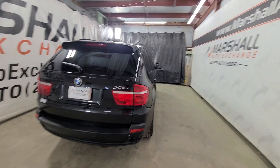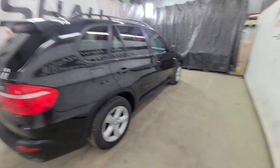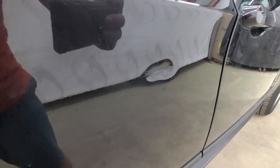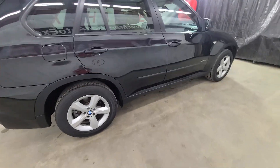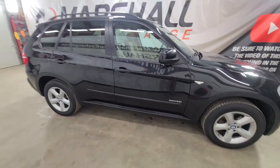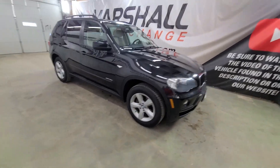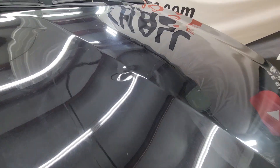Rims are in nice shape, mechanically seems to run and drive great — nice inexpensive BMW. This is probably the worst one on the whole car right here. Obviously when I get up within an inch of it and move the camera around to catch every little imperfection they look worse than they actually are in person. Unless you're looking for them you don't really see them. Just remind yourself it is a used vehicle, it's not new anymore.